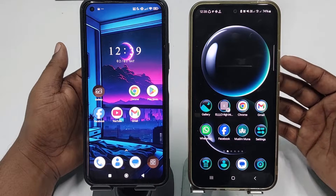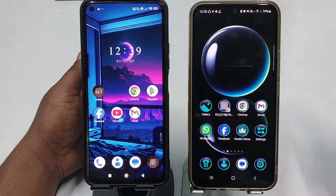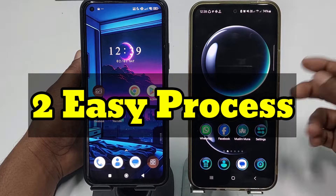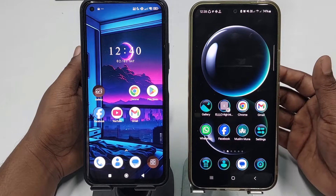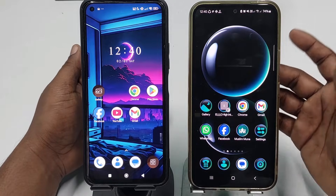If you really want to learn how to do that, please watch my full video carefully because in this video I'm going to show you two kinds of easiest processes. If you follow my process you can block any kinds of porn website from your phone easily.